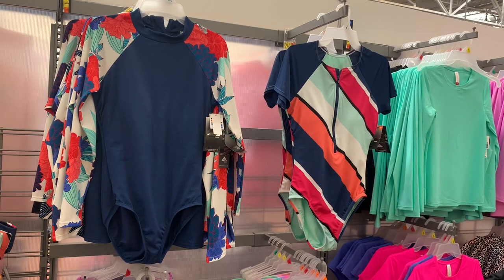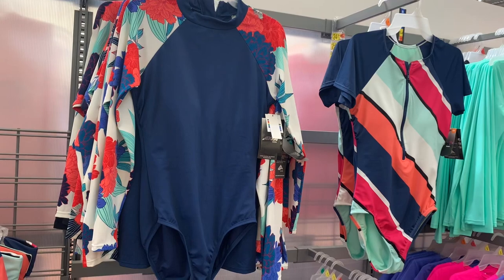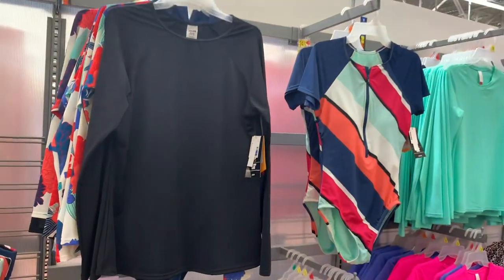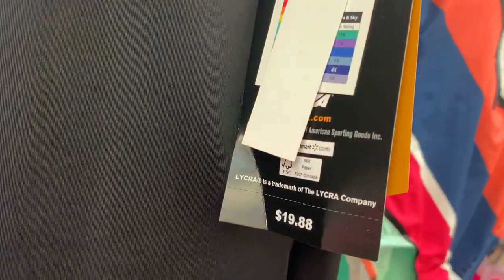They also have the Avia brand — it's like their workout brand — and they have swimsuits too. This one has long sleeves; the one on the right is a one-piece with short sleeves and floral print on the sleeves. It is $24.88, and the other is the same price — $24.88. They also have an Avia brand swim shirt similar to the No Boundaries style, going for $19.88.